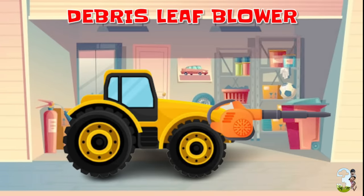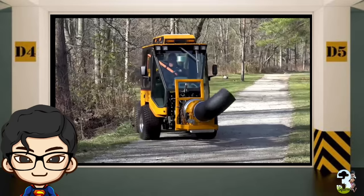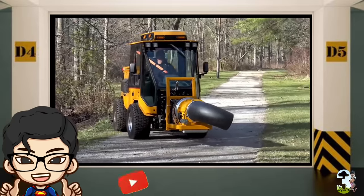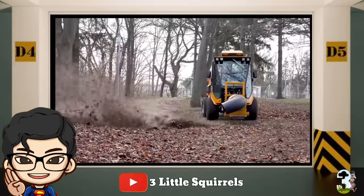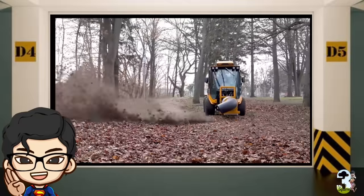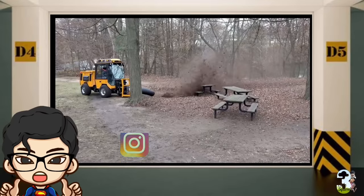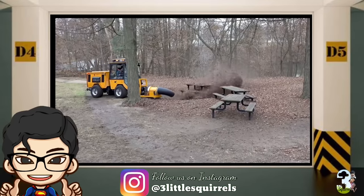Debris Leaf Blower. Alat ini adalah alat penyemprot udara atau sprayer berkekuatan tinggi yang sangat ideal untuk pembersihan daun kering, debu, puing-puing di taman, jalan raya, jalan setapak, dan area lain.